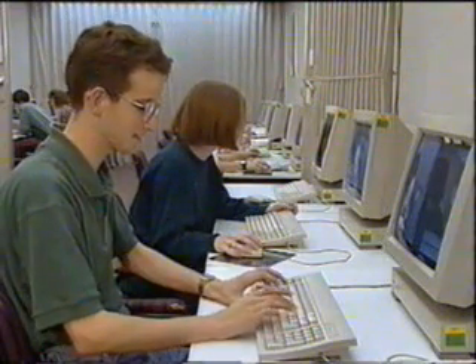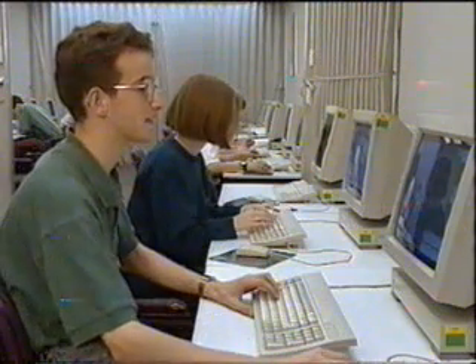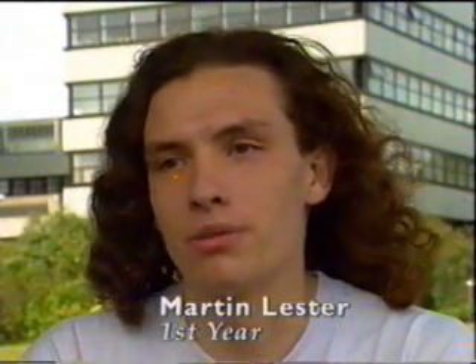The Computer Science course teaches Software Engineering, with programming in various languages such as C. I didn't program any C before I came here — I'd only touched some Pascal — and I've been quite happy to program in C now. It really brings you along very quickly.